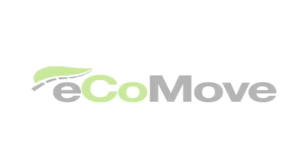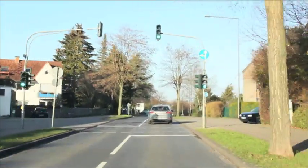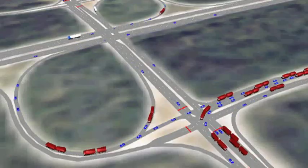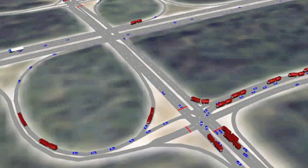One solution gives hope to them all: Ecomove. Ecomove systems reduce fuel consumption and CO2 emissions by increasing traffic efficiency via a set of tools that work on different levels of the transport network.